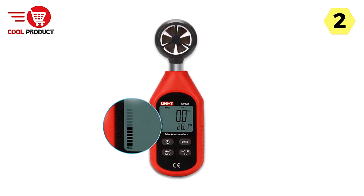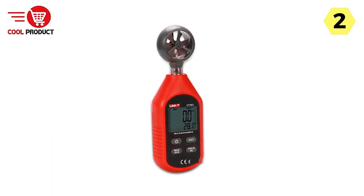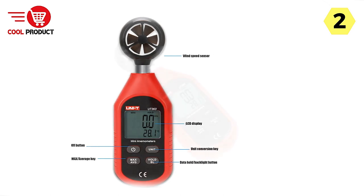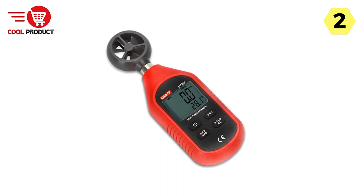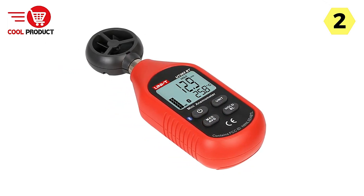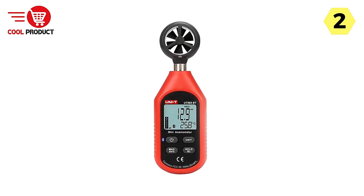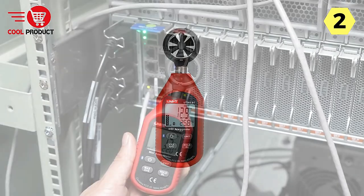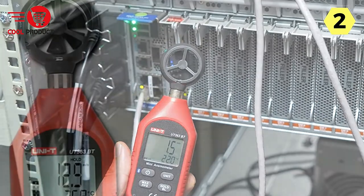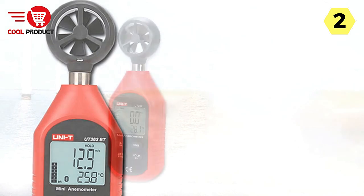The Uni-T Digital Anemometer also provides a wind chill index, invaluable for assessing how wind speed affects perceived temperature and helping users make informed decisions. Its special fan structure design allows the device to detect startup wind speeds as low as 0.1 m/s, making it suitable for a wide range of wind conditions — capturing accurate data even in subtle breezes. The max/AVG modes let you view maximum and average wind speeds over a period. Auto-power-off conserves battery life, and the user-friendly interface makes operation accessible to both beginners and experienced users.